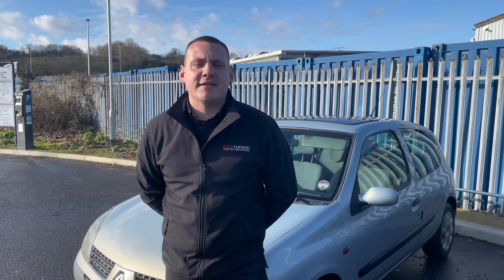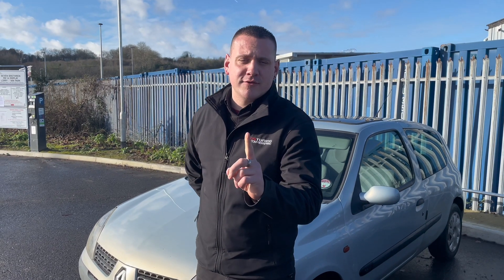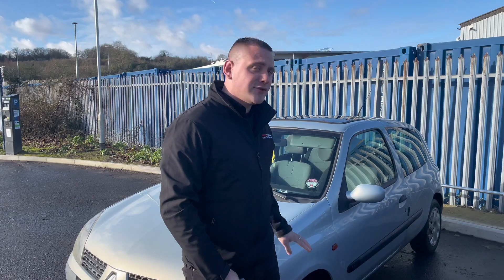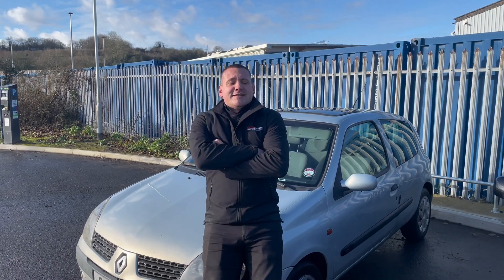Welcome back everyone, another episode on YouTube. I'm going to call it the winter series again still, we'll keep it like that. I don't know what's actually going to go on yet, but one thing I've always been told — obviously to the car enthusiastic people — fast and furious: it's not how you race your car, it's how you stand by your car.